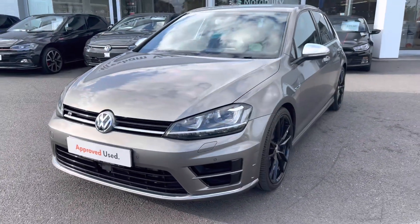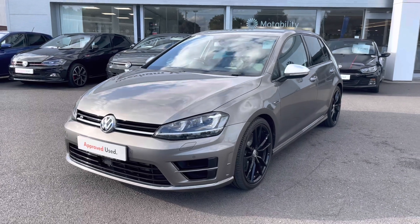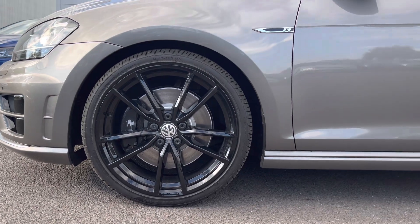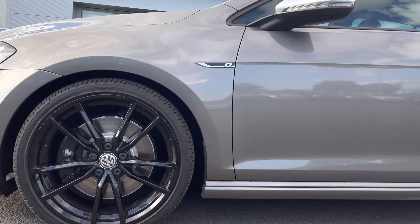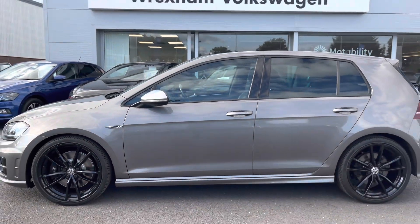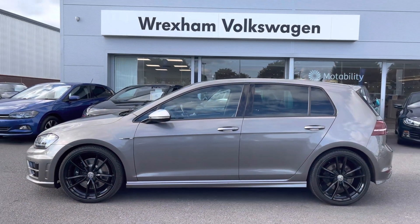Beginning with a 360-degree walk-around and starting at the front, we have your xenon headlights as well as your headlight washers, offering you maximum efficiency during all weather conditions. We also have these 19-inch Pretoria alloy wheels as an additional feature, finished in black, contrasted nicely against the limestone grey metallic paint. You've got your silver door mirrors, as is standard on this model.